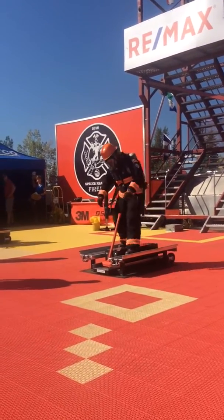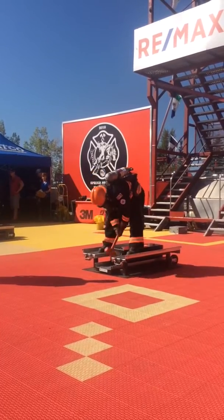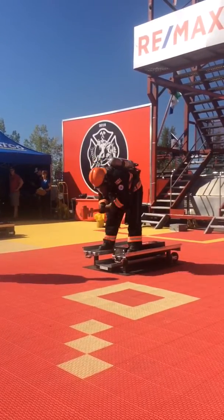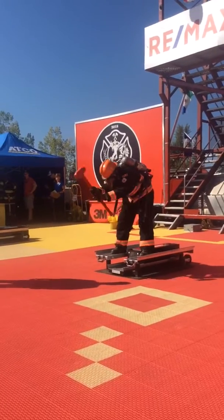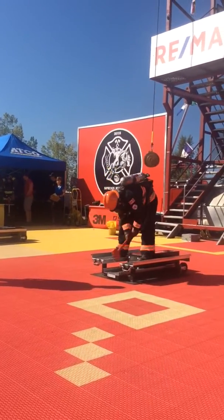Here we are at forcible entry, simulating chopping a hole in a roof or a floor to let gases or heat escape. The firefighter's tool is the axe. The force machine demonstrates that.